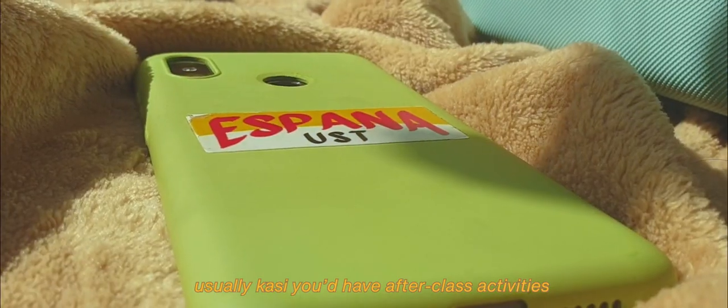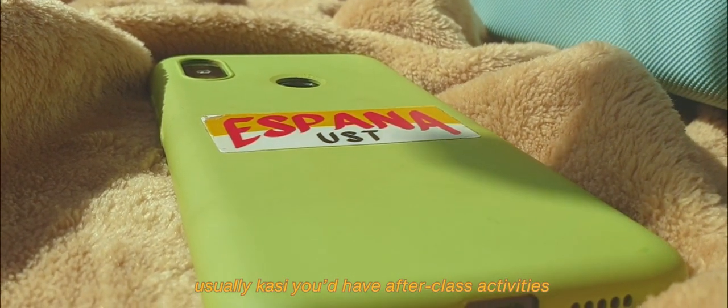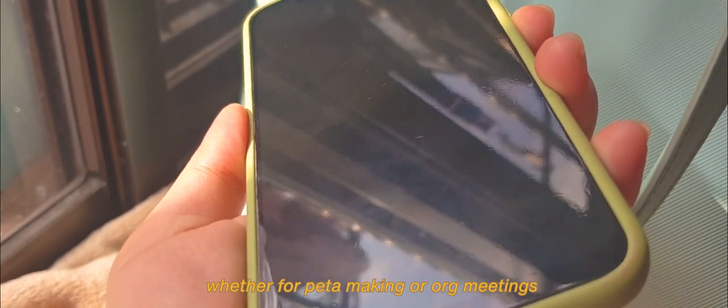First on the list is my phone. This is an essential since I use it to contact my groupmates. Usually you'd have after-class activities, whether for peta-making or org meetings.